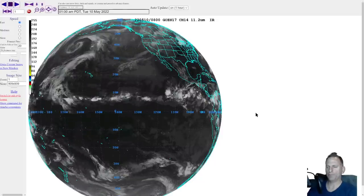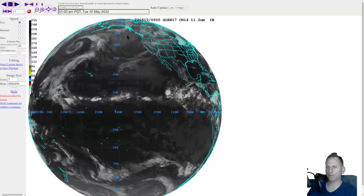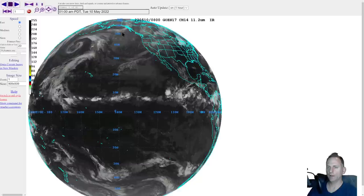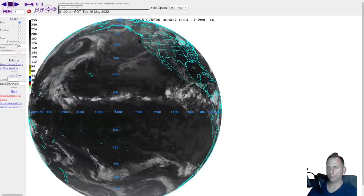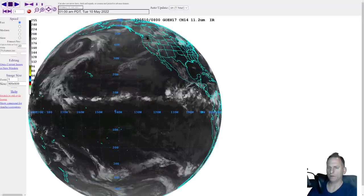Hey everybody, Michael Snyder, Pacific Northwest Weather Watch. Today is May 10th and today we're going to take a look at this next system incoming, moving out of the Gulf of Alaska and into the Pacific Northwest starting tomorrow and on through early Thursday. A powerful frontal system will come down through and bring some mountain snow, valley rain, and some breezy conditions around the area.